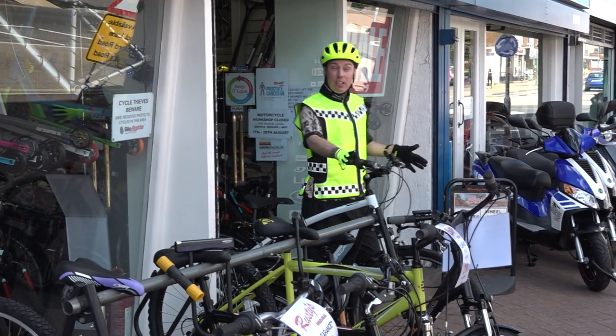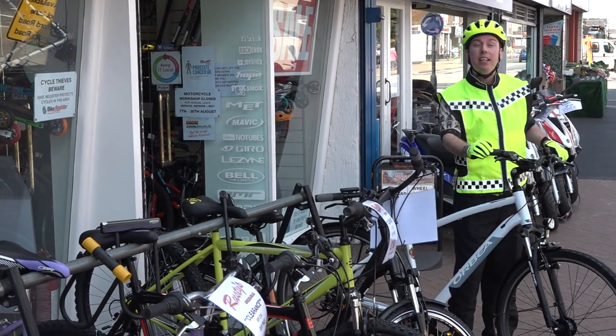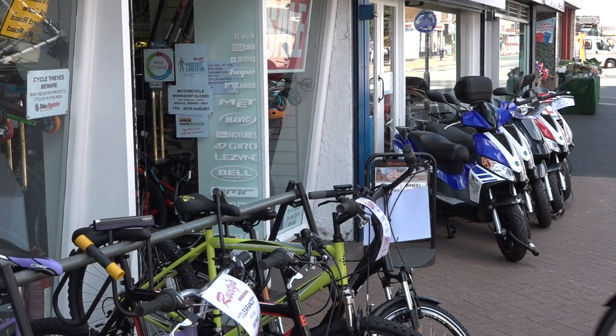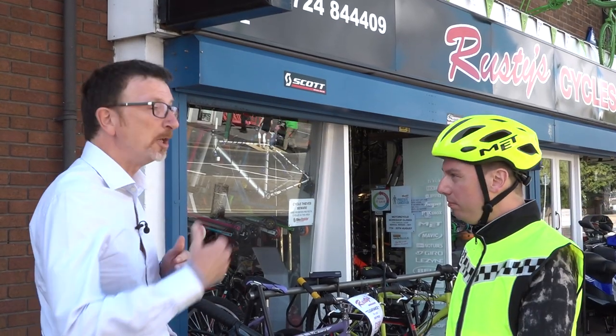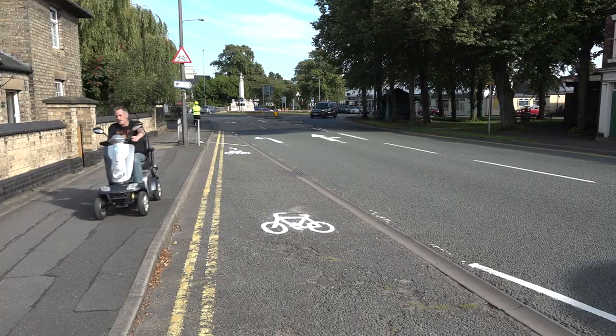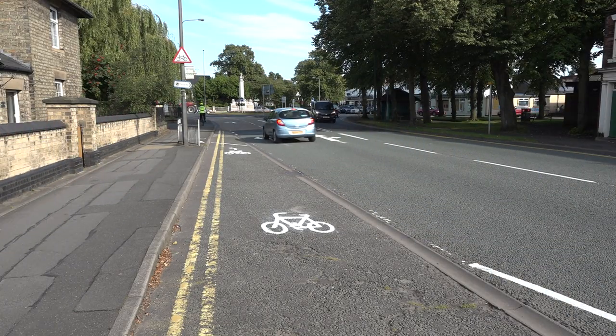Well, that's the bike sorted, and what a great bike it is. But first, a brush-up on my cycling safety knowledge. Richard Hall is a road safety expert with over 30 years' experience. He's road safety team manager for North Lincolnshire Council — the perfect person to give me some hints and tips.